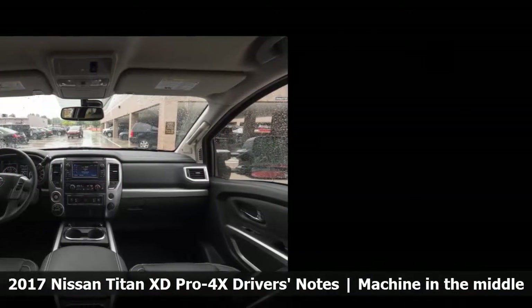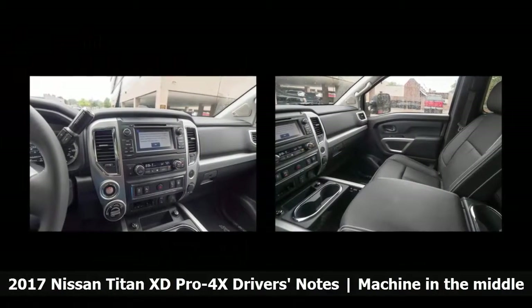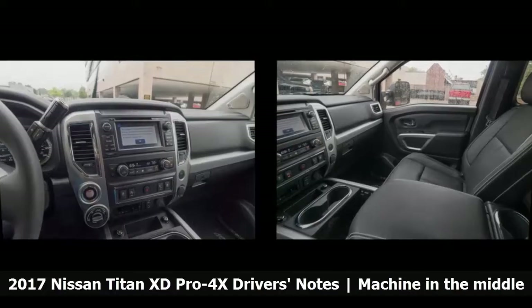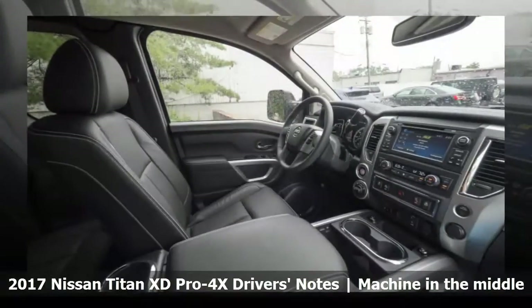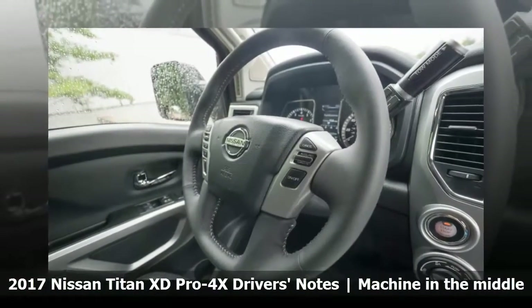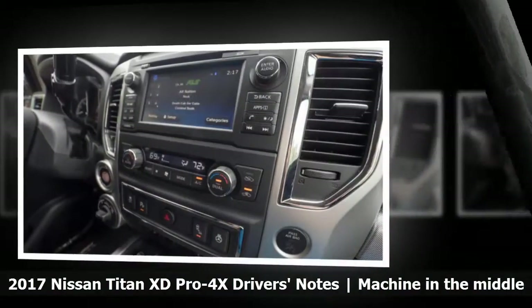The Titan XD's ride quality is sub-par too. It doesn't buck and bounce as much as some trucks, but the body wiggles and jiggles over every bump — it's an unsettling feeling. Finally, the pleasant interior is let down by the ancient, sluggish infotainment system Nissan continues to use. So the Titan XD has good and bad points, and taken together, you come up with a middling machine.